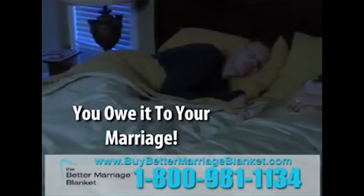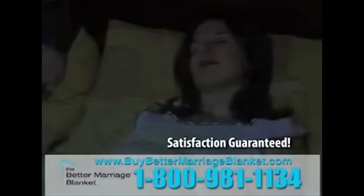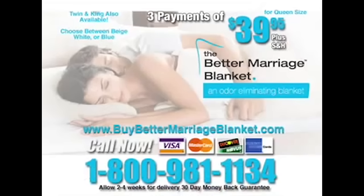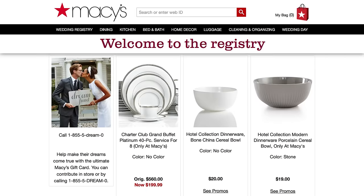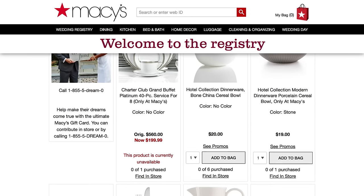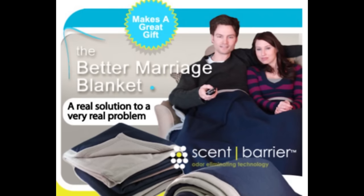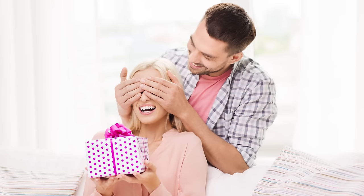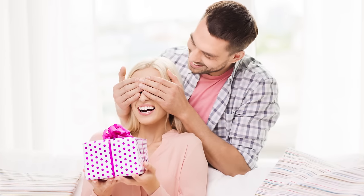Last but not least, this commercial makes one last unbelievable claim: it makes a great wedding gift or anniversary gift, too. That's insane! Imagine that some deranged wedding guest might actually ignore your carefully considered registry and give you a fart-sucking blanket. Or even worse, consider the possibility that you might actually receive this on your wedding anniversary from your spouse, who's basically saying to you: "This year, I want you to know your butt stinks like crazy, and I just can't take it anymore."